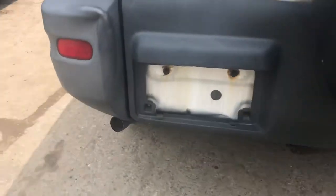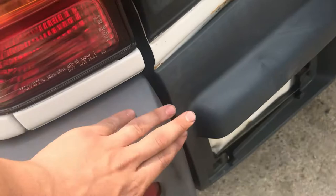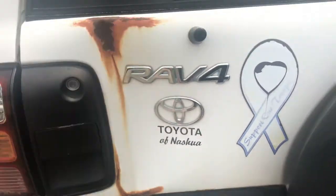Back bumper — looks like it has a dent. It's dented in and rusted.